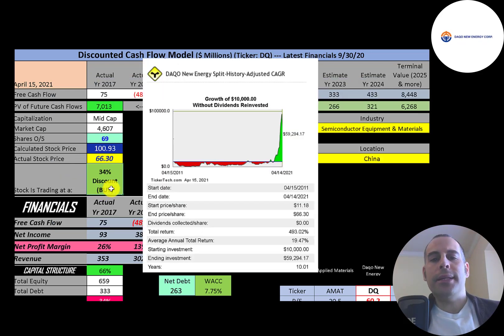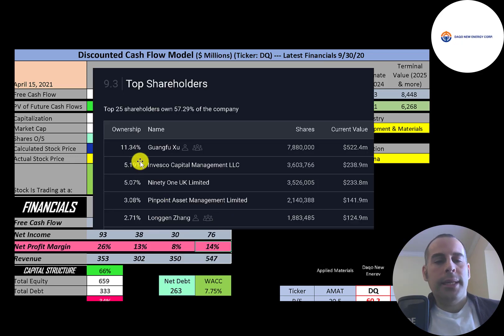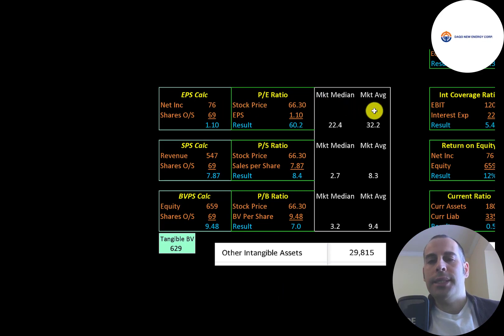If you invested $10,000 into this company 10 years ago, you would have been in the red for a long time, but if you held out, you'd be at $59,000 today — and at one point your investment would have been close to $100,000. That's an annual return of 19%. The CEO owns 11.3% of the stock, followed by Invesco 91 UK Limited, Pinpoint, and another company executive. Looking at financial ratios, the average PE is 32 and the median is 22.